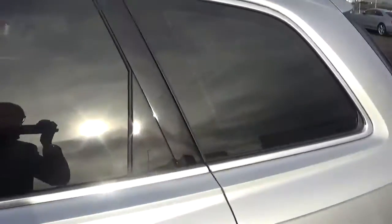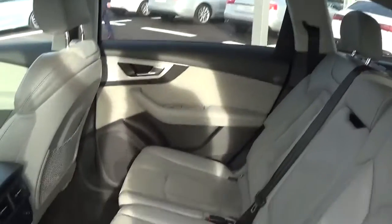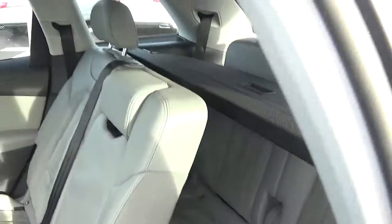There is privacy glass to the rear, and the rear seats can be folded flat to increase load space. This is a 7-seater, with the rear seats also being able to fold flat.